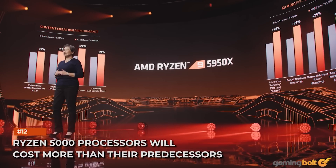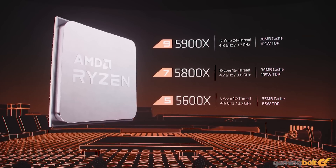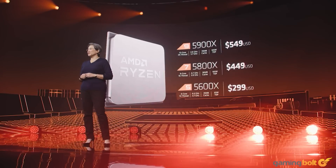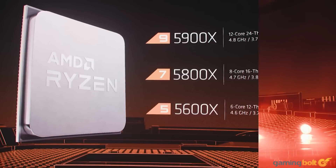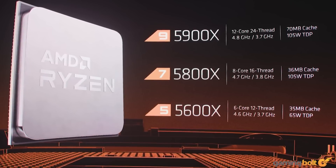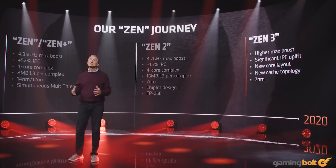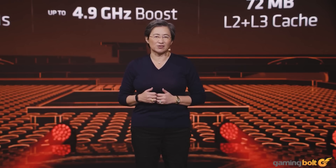Ryzen 5000 processors will cost more than their predecessors — roughly $50 more expensive — but considering the massive performance uplift and lack of competition from Intel, it's hardly surprising. They are still cheaper or on par with rival Comet Lake S processors. Intel's upcoming Rocket Lake S architecture won't launch until next year, meaning Ryzen 5000 will remain the performance leader for several months at minimum. Despite higher clock frequencies and significantly improved IPC, TDP remains more or less the same as the Ryzen 3000 lineup — the Ryzen 9 5900X is rated at just 105 watts.